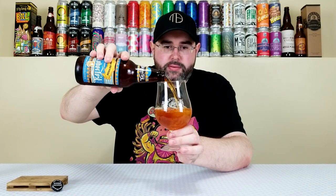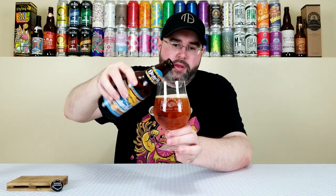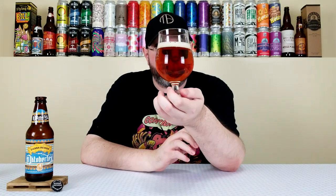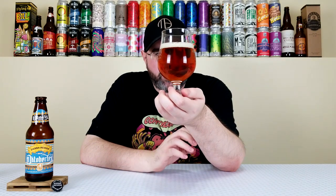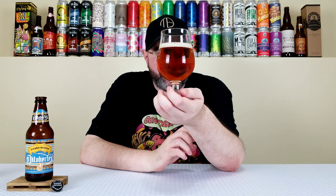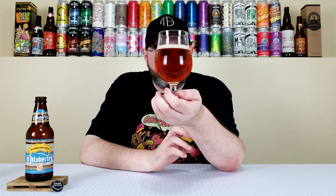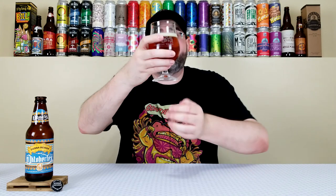Anyway, let's give it a pour. So yeah, pouring out — this is pouring out more of an amber color. Last year it was a bit lighter and it looked like a Fest beer as opposed to a Märzen, but this one is straight up amber color with great clarity, like you want from the style. About a half finger to three quarters of a finger of this off-white head, looking decently creamy. It's looking like what a Märzen should look like — proper for the style.